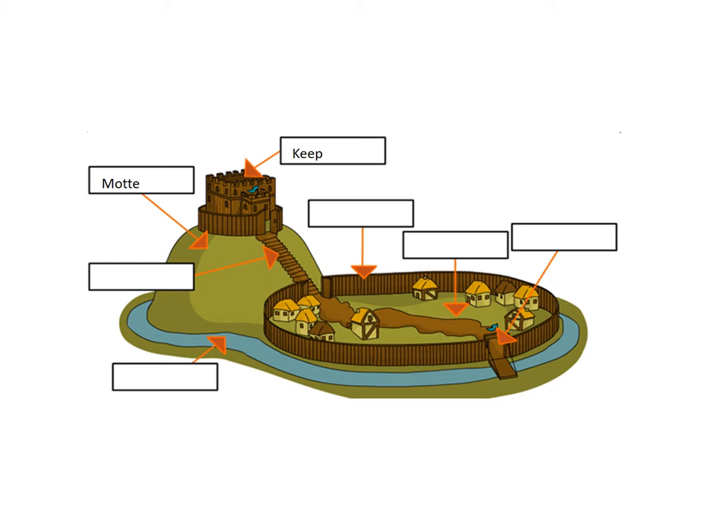This is where the Lord would have lived. The palisade then would have gone around the bailey, which is the flat bit underneath the Motte. The palisade was a wooden fence. The bailey was this section here where you probably would have kept your men, your horses and your goods. Often, there was a drawbridge on a gate at the front of the bailey. Sometimes, but not always, there was a moat that surrounded the bailey and the Motte. And then finally, there was often a bridge that connected the Motte and the bailey.